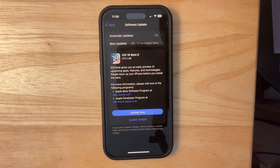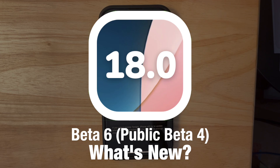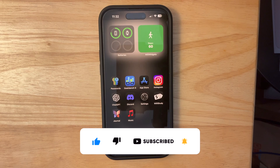What's up everyone, WheelieApple here. Today Apple has released the sixth beta of iOS 18 to developers, and hopefully a little bit later they'll be releasing it to public beta testers. In this video I'll be showing you what is new inside the software. We got a couple of things to talk about, let's get started.